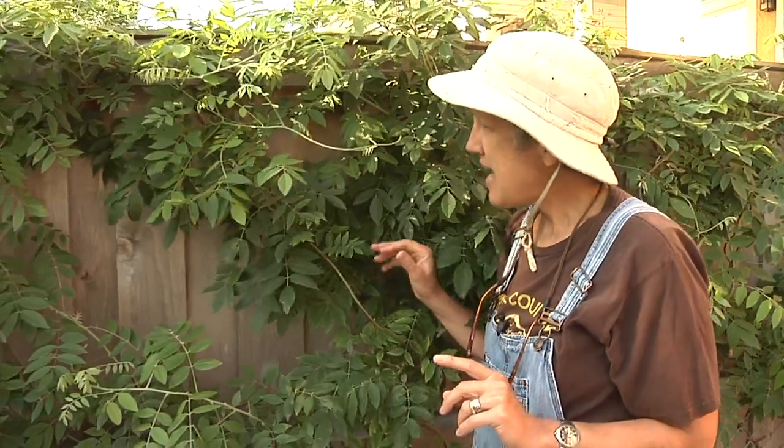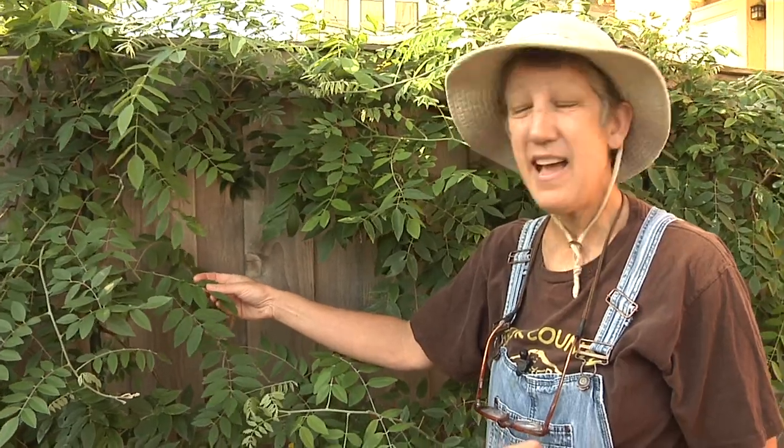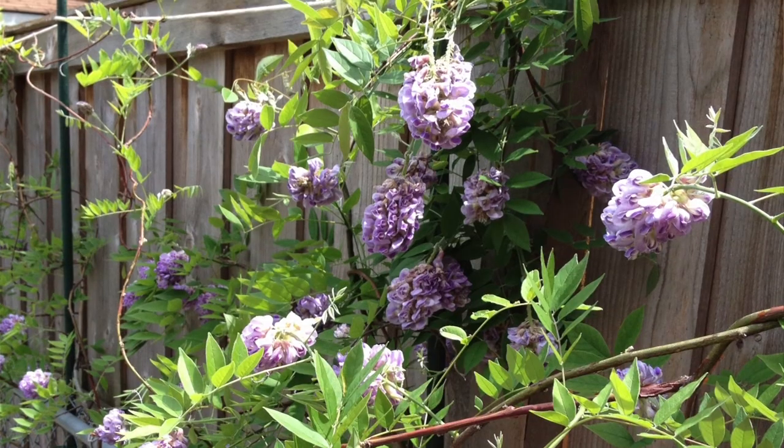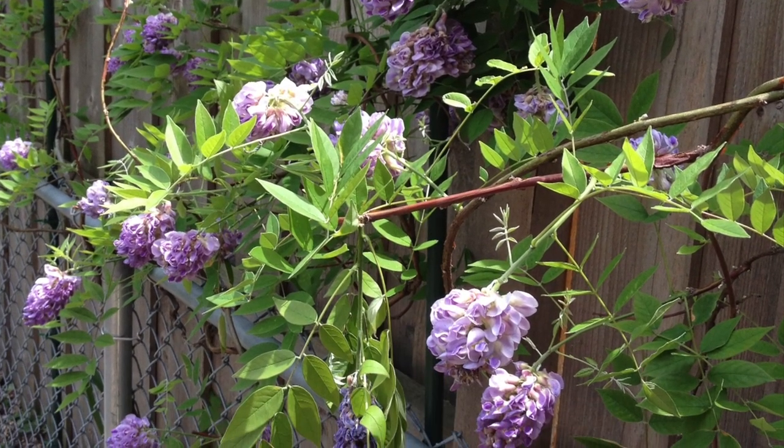Because I knew I had a chain link fence in play and about three feet of open space which I wanted to fill, I chose wisteria, which is a fast-growing vine that I knew would work for me. It has very pretty foliage and three times a season a purple flower comes in.